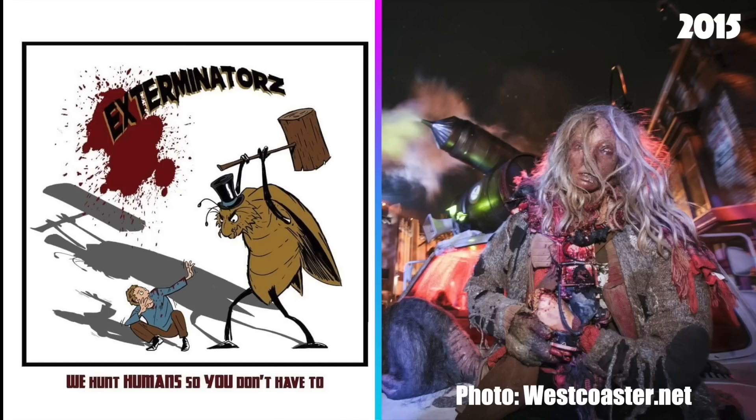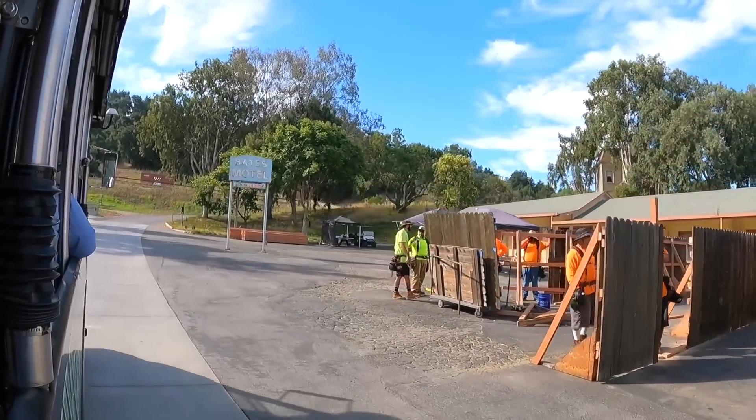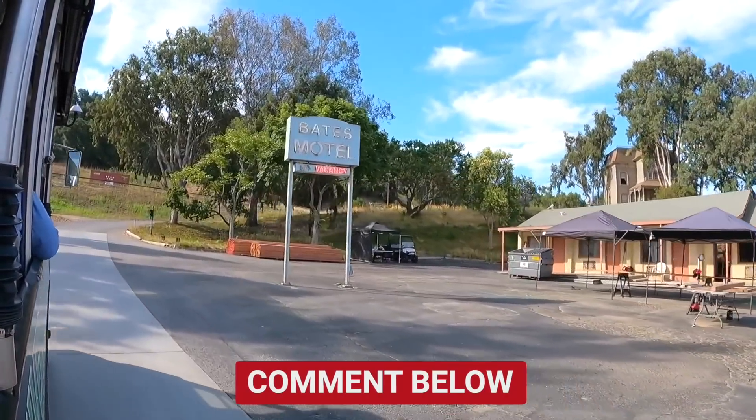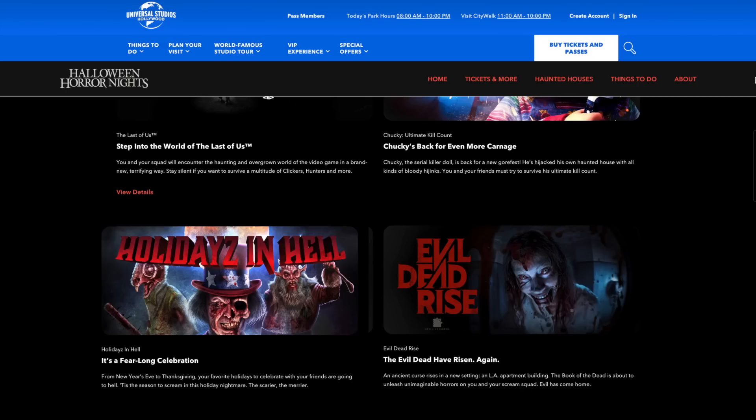I think it's cool they're expanding on the old exterminator scare zone back from 2015. It'll be interesting to see what they can do with all the space on the Terror Tram this year. Comment down below: are you going to ride Terror Tram Exterminators this year? The announcements didn't stop there because Universal Hollywood actually announced their last two houses for Halloween Horror Nights this year.